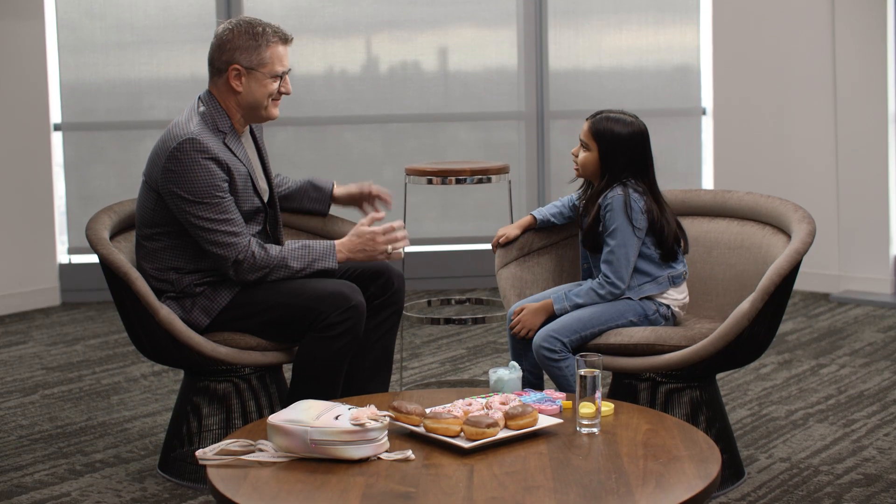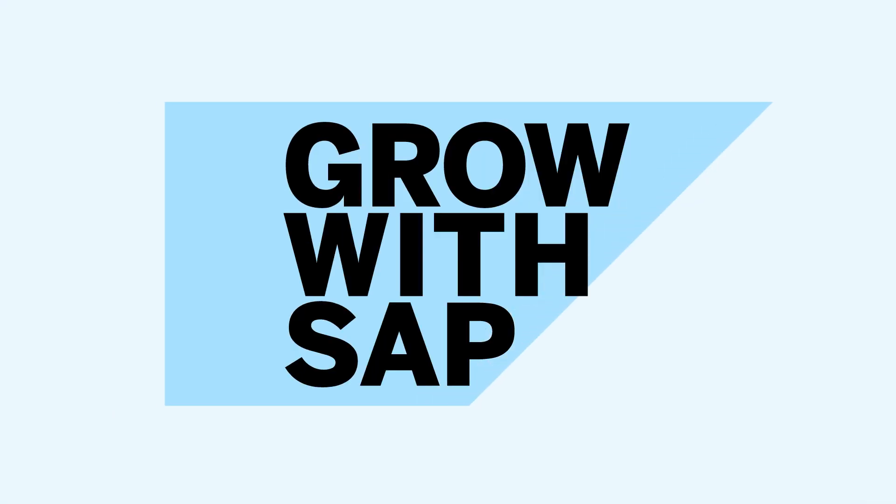Hey Kyra, it's so great to have you here today. My name is Lloyd. Do you know what we're here to talk about today? Do you have any questions for me? I don't understand what this new offering is. Such a great question. So it's called Grow with SAP. And what it is,